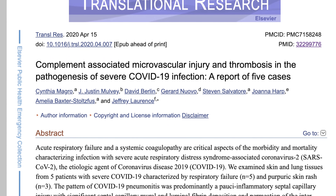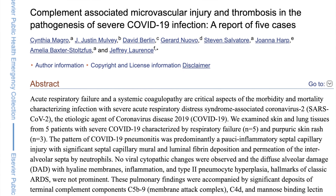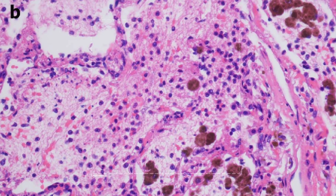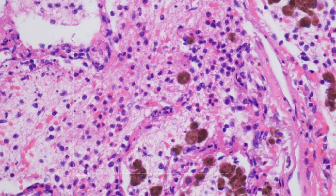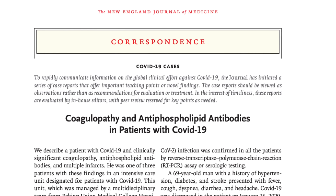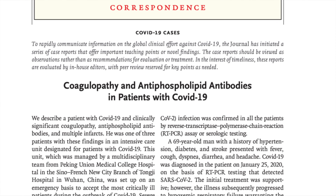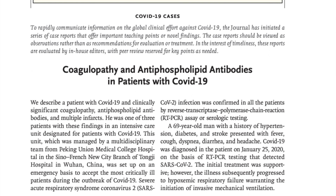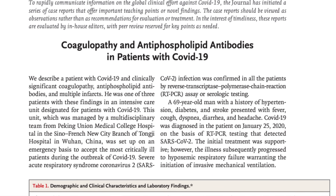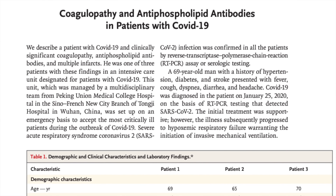A study looking at autopsies of two patients found blood clots in the lungs and just beneath the surface of the skin. The autopsy results showed lots of destruction of the capillaries surrounding the alveoli. They also found blood clots beneath the skin surface in three living patients. And in a published report in the New England Journal of Medicine, three ICU patients with COVID-19 developed blood clots significant enough to cause major blockages in blood vessels, and these three patients were positive for antiphospholipid antibodies.